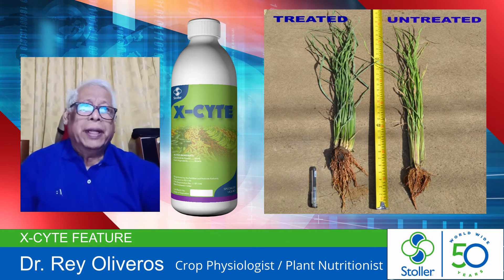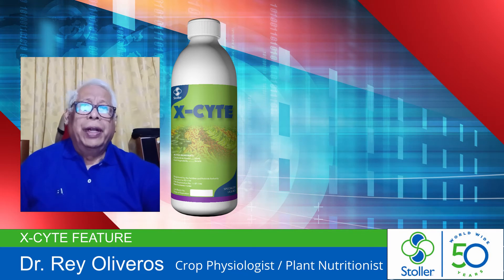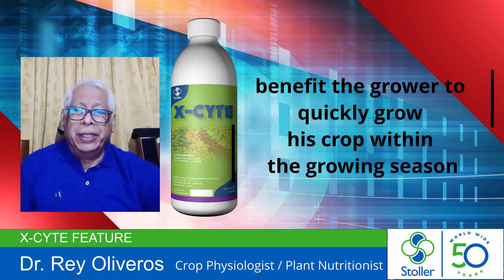Moreover, the benefit to the grower is that he could quickly grow his crop within the growing season.